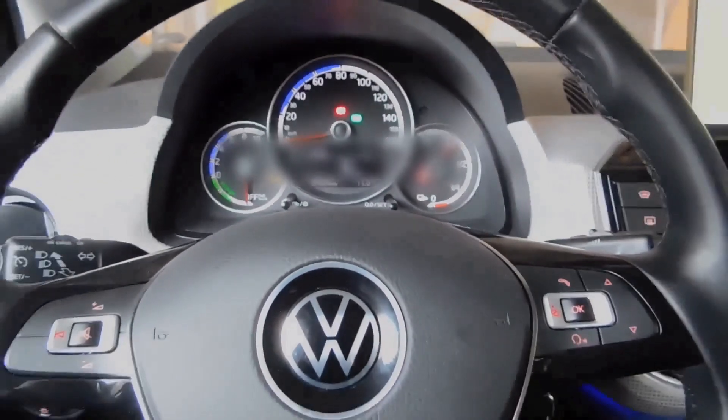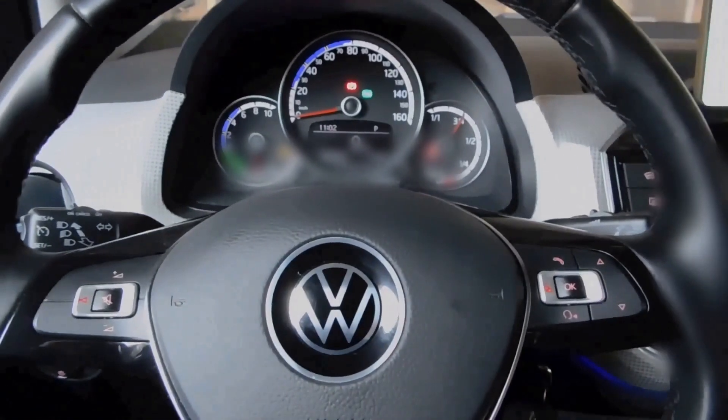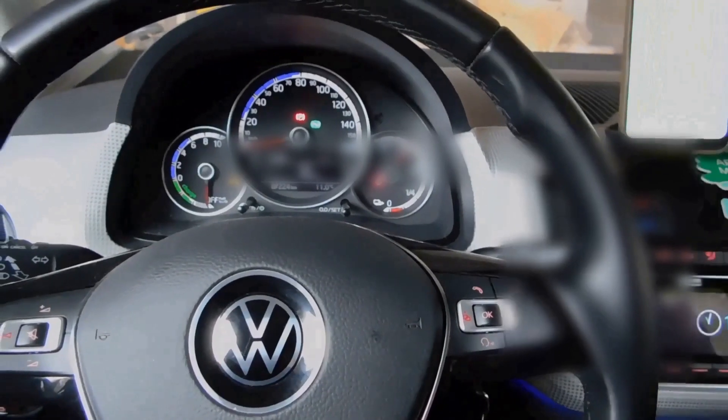Hello everyone and welcome to EV Italy! In this episode I'm gonna show you some little tests I did to see what is the energy consumption for the heating during winter on the Volkswagen E-Up.